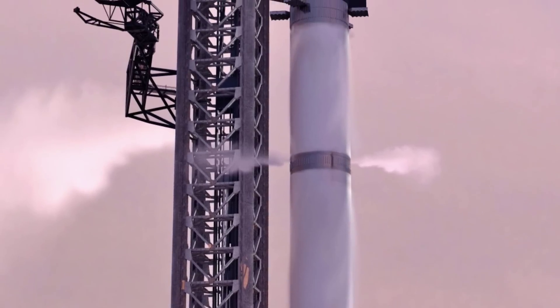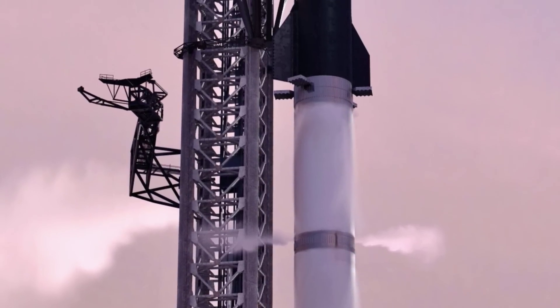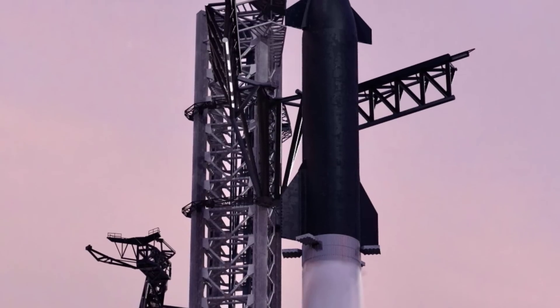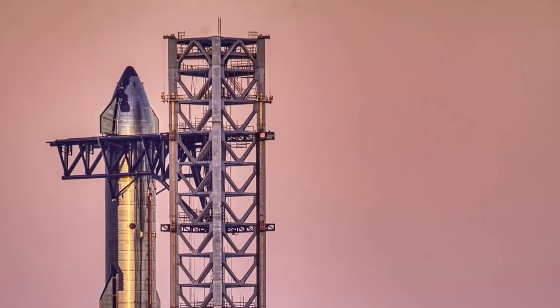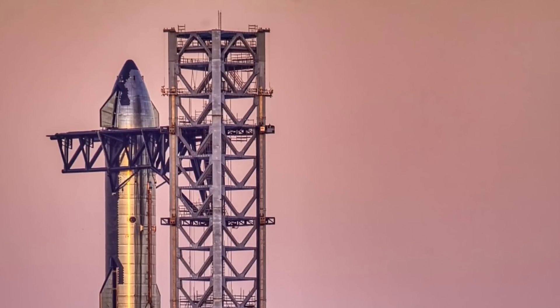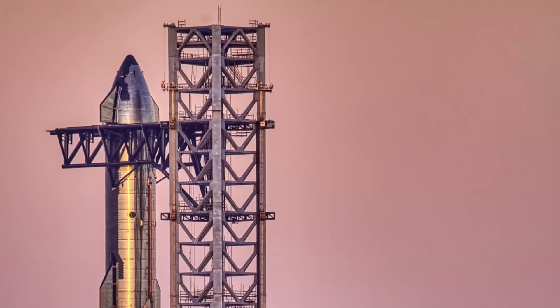To put designs like this into practice would require years of refinement and experimentation to be rapidly inspected, refueled, and launched again. Whether this all works out remains to be seen — SpaceX has tried many things in the past in regard to rockets, only to discard these ideas.